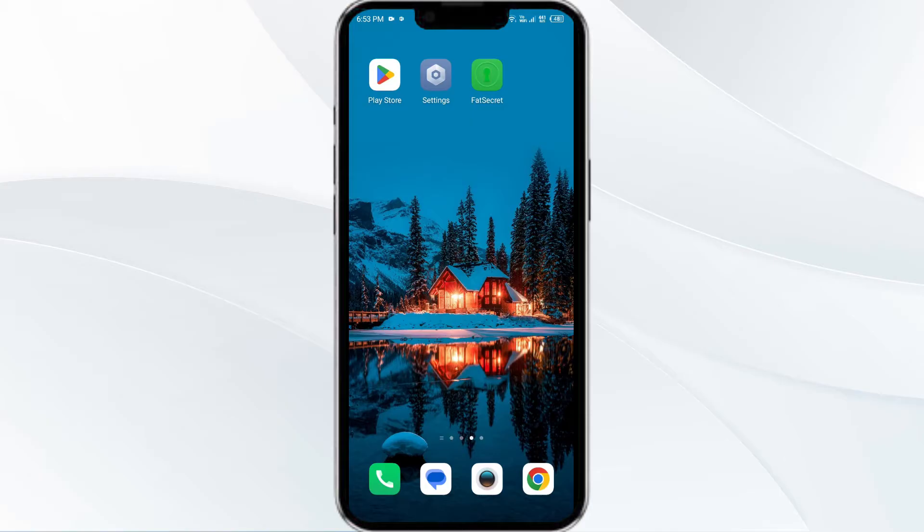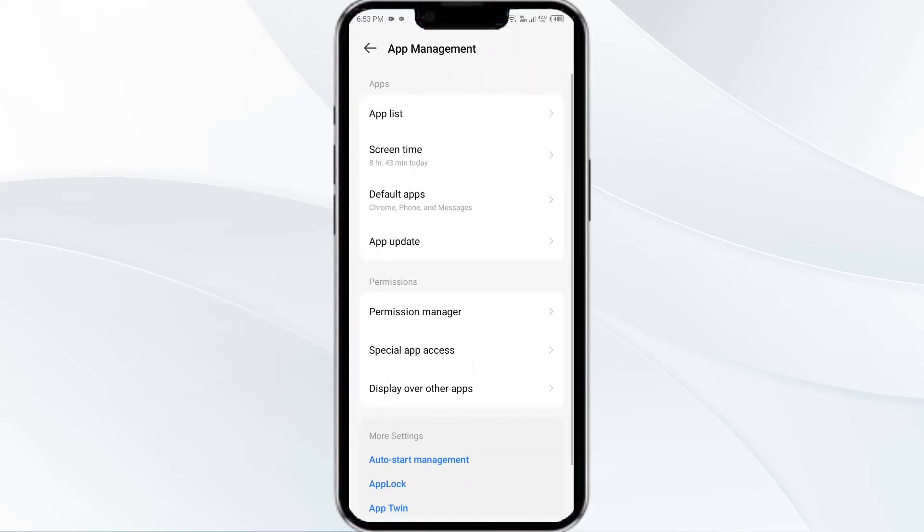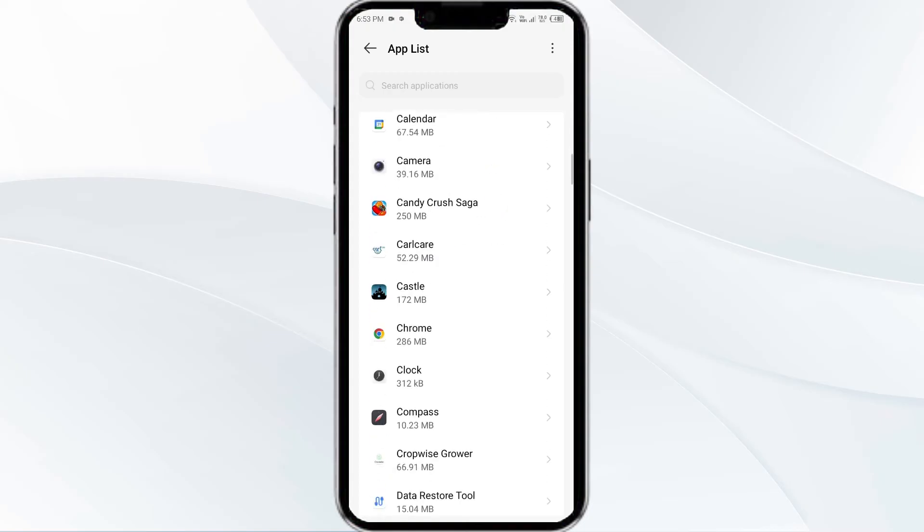To begin, open your phone settings and navigate to the App Manager. After that, select the FatSecret app from the app list.